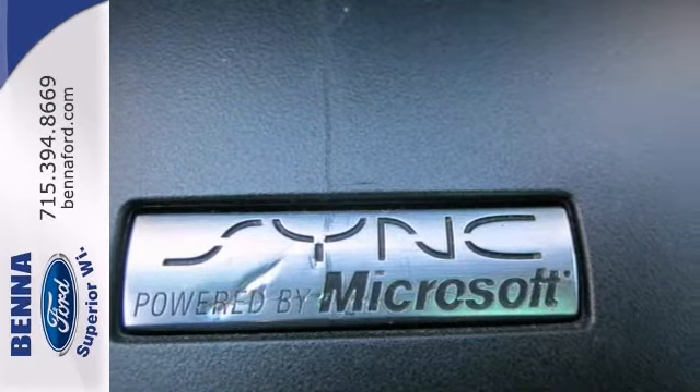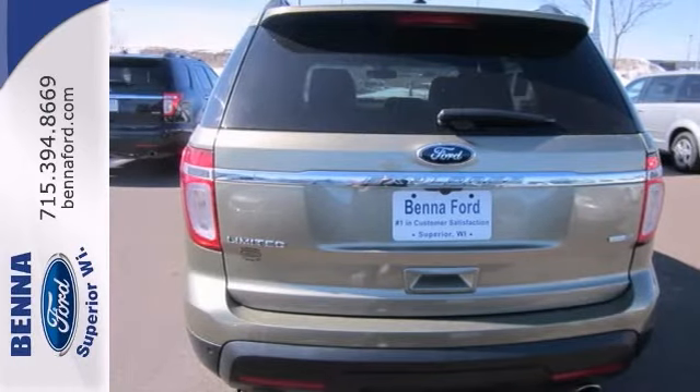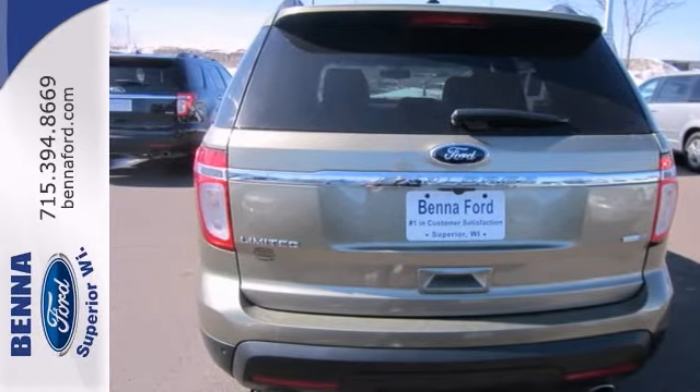This baby's going to fly off the lot at this price. It's a perfect cold weather SUV. We'd love to have you take a Ford test drive today.